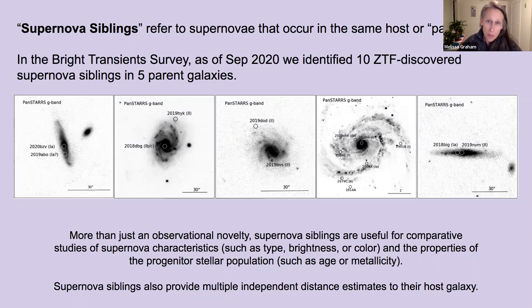These supernova siblings are more than just an observational novelty. They are useful for comparative studies of supernova characteristics such as type, brightness, and color, and the properties of their progenitor stellar population, such as age and metallicity. Supernova siblings also provide multiple independent distance estimates to their host galaxy, which is useful for cosmological studies.